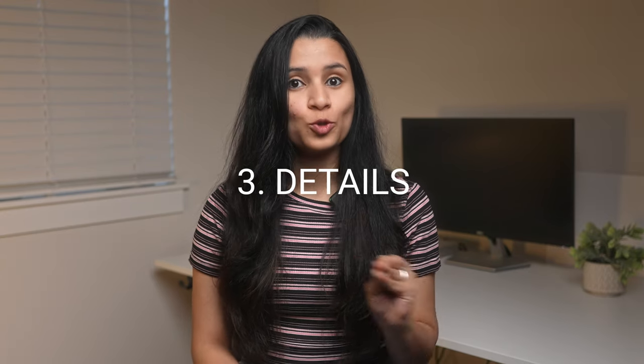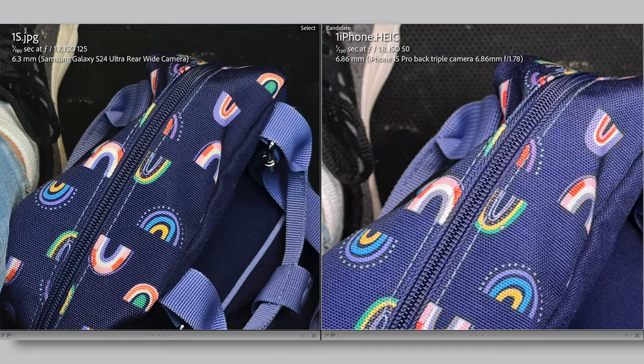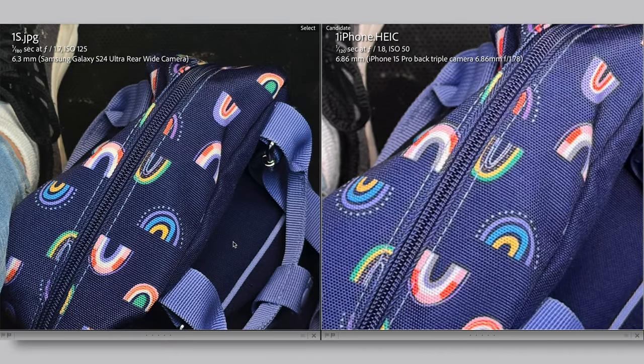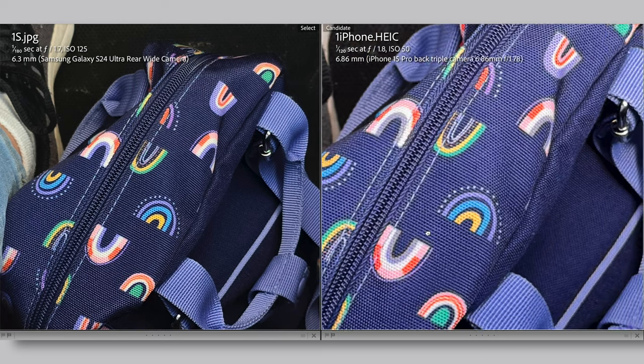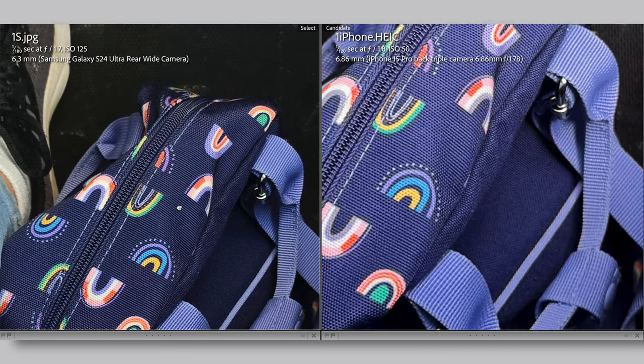A more important category where the S24 Ultra really exceeded my expectation was in photo details. You can already see the better contrast in the S24 Ultra's photo. Zooming in to the center, look at the details on the zipper in the back, the color in the print, the fabric — all have much more detail than the iPhone's photo. What blew me even more is that the iPhone takes 24MP photos by default and the Samsung takes only 12MP, yet it still managed to bring out more details.